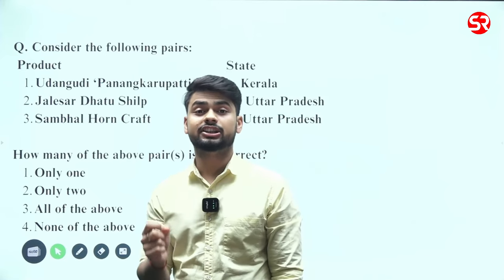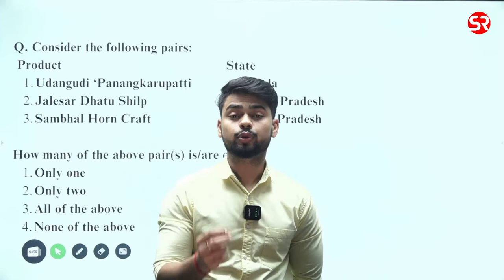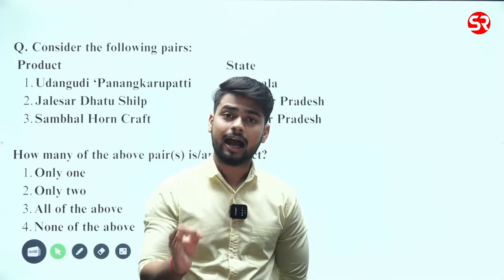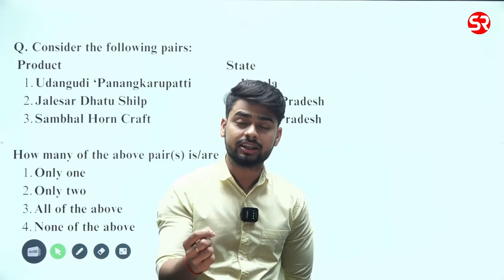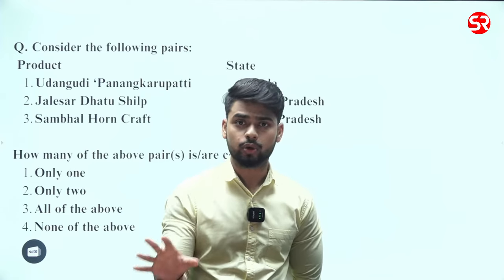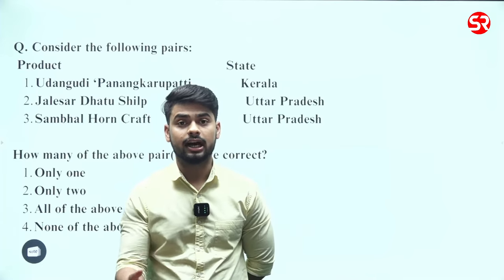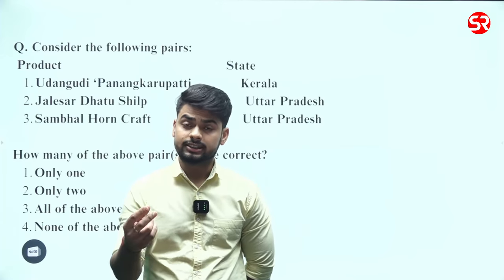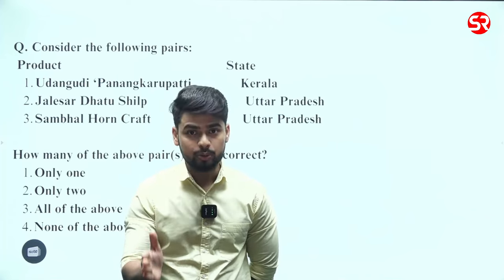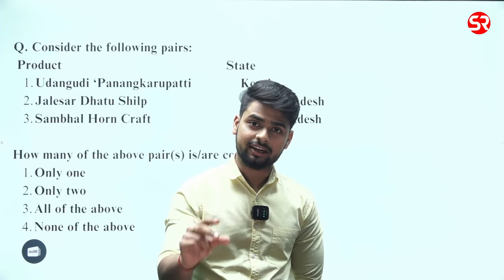What is a GI tag? It is the Geographical Indication tag. This tag is given to products that are produced or found in a particular geographical area and possess a specialty, quality, or reputation. For example, Darjeeling tea is found particularly in the Darjeeling area and has a certain quality and standard. Once products are allotted the GI tag, they are produced in that region following a particular standard procedure.